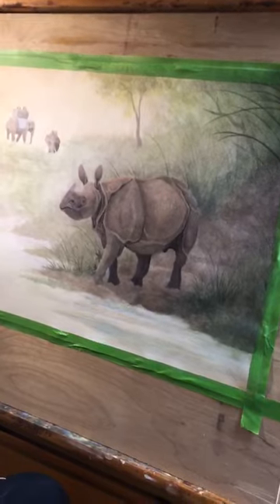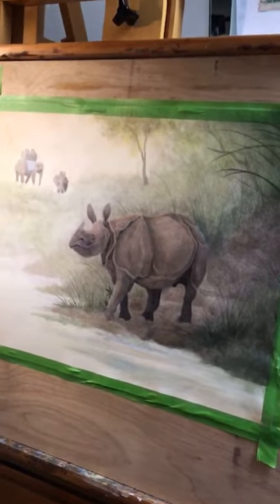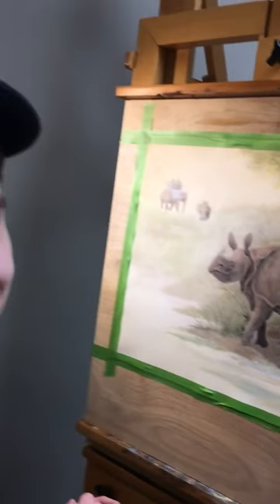Well, we'll check back with you when you think you're finished with the piece, okay Nick? Sure thing. Happy painting. Thanks.